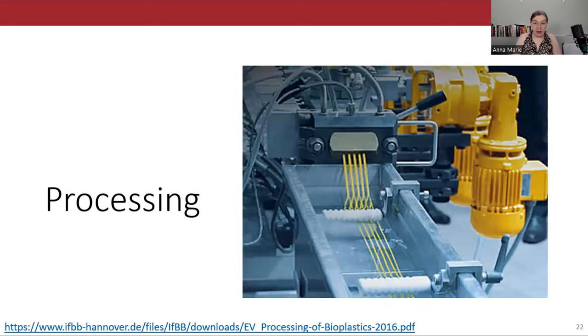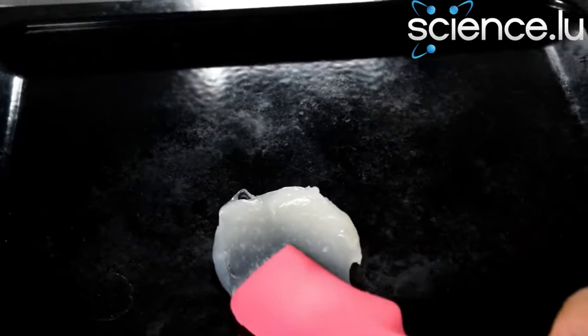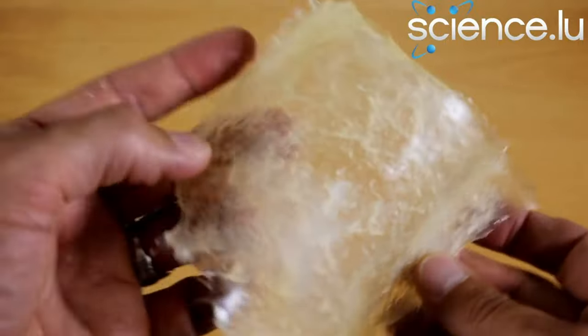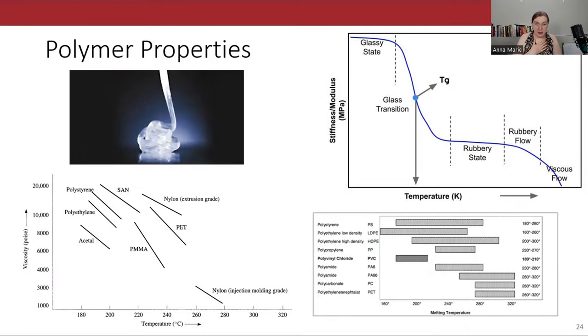Now let's talk about polymer processing. This will be a review of different processing techniques and how easily bioplastics can be retrofitted into them. Ideally a new wonder material would come along that's sustainably sourced, degrades naturally, and can be swapped into existing plastic production infrastructure — just change out the nurdles for the new material. Through simple casting, you can even make your own bioplastic at home; there are tons of recipes for potato starch-based plastic that you can make with simple kitchen equipment.